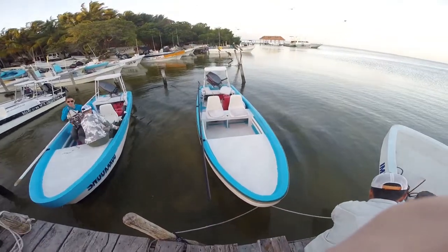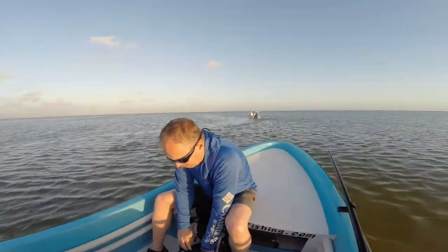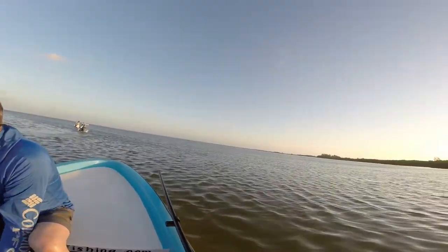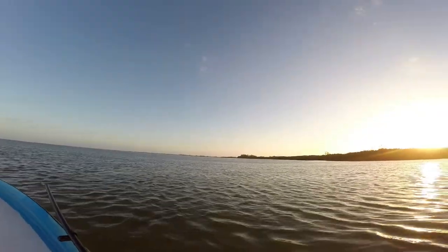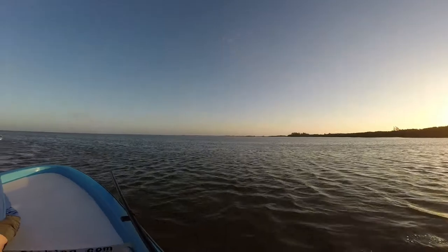Alright, so it's currently 7:30. We just left the marina back there. We're in the boat right now getting ready. We've got the ocean and everything. Wind is pretty low right now — the chill is coming up. We're going to go catch some fish.